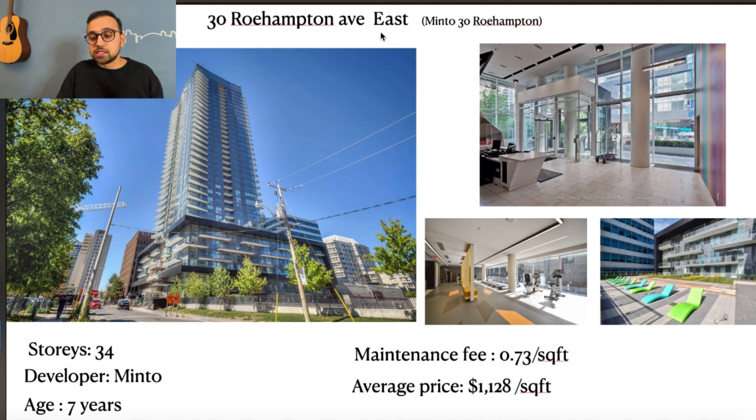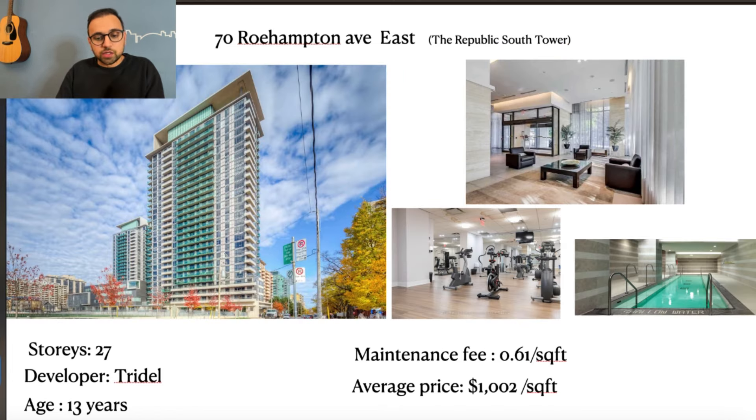30 Roehampton Avenue East, also called Minto 30 Roehampton, is a 34-story building. The developer is Minto, which is a decent developer. The building is 7 years old and the maintenance fee is 73 cents per square foot. The average condo price in this building is about $1,128 per square foot — honestly that's slightly high, likely due to a few outliers pulling the average up. In reality you should be able to find a one-bedroom condo for around the higher $500s and a two-bedroom for about $800,000 to $850,000.